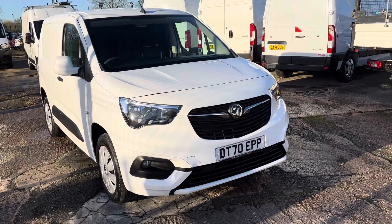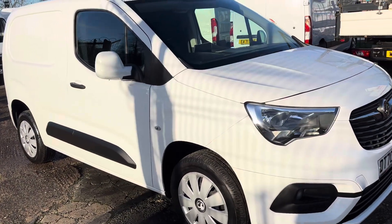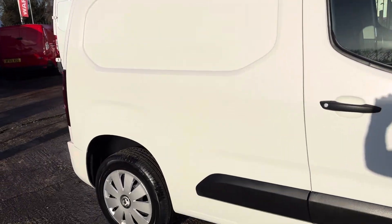Hi, I'm Gerry from Cheshire Vehicle Supplies. Today we've got a 70 plate Vauxhall Combo Sportif. It's a one owner vehicle with service history. Completely unmarked. I'll show you the interior now.